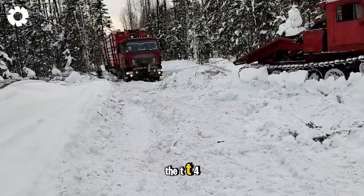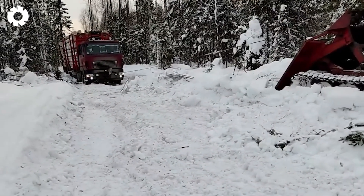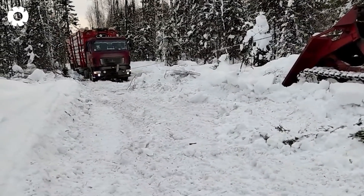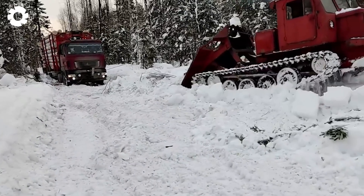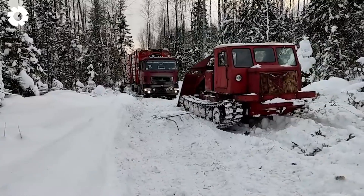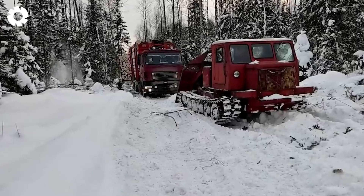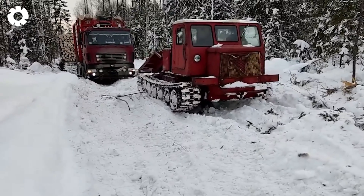The TTI-4, a symbol of Soviet strength, demonstrated superior capability by hauling timber loads weighing up to 40 tons. With its sturdy design and powerful engine, this vehicle showcased top-tier engineering and resilience in the harsh, snow-filled conditions of winter.